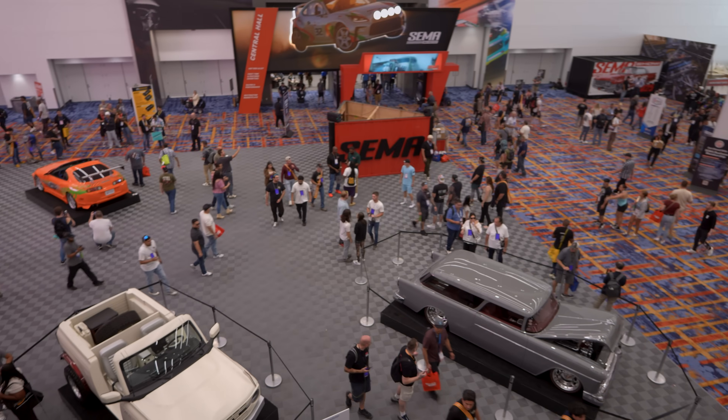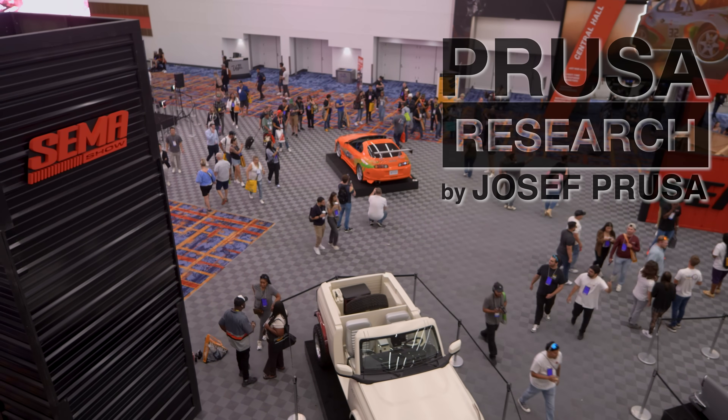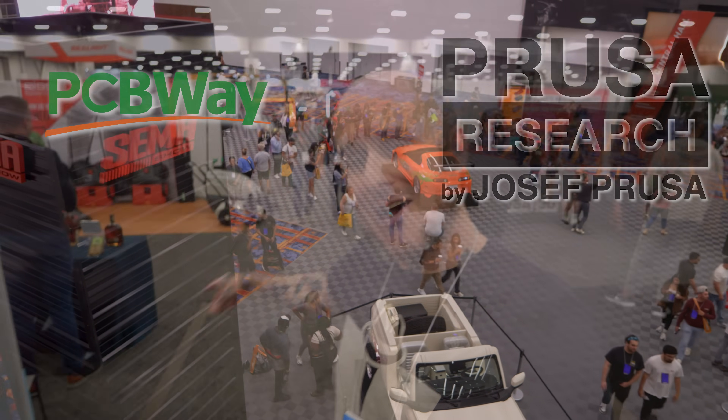Hey folks, Alan Mandic here — not coming to you from Mandic Labs 2.0 today. We're coming to you from SEMA 2025. This video is still sponsored by Prusa Research and their studio is sponsored by PCBWay. Let's go check out what 3D printing there is at SEMA.